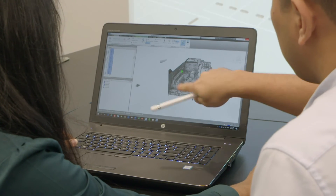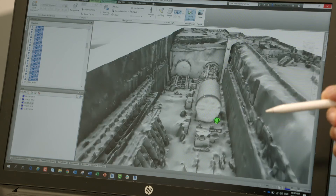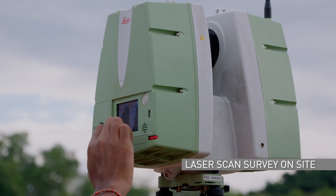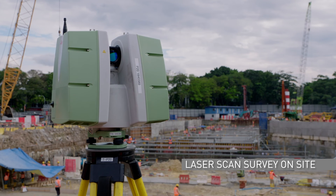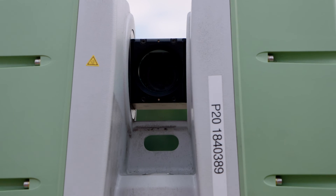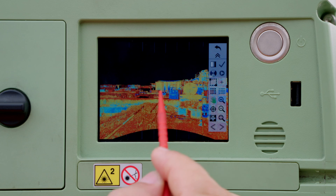To further enhance efficiency during the design stage, GAMUDA also utilises laser scanning technology. This helps the designers to understand and visualise the area before designing any infrastructure or building.